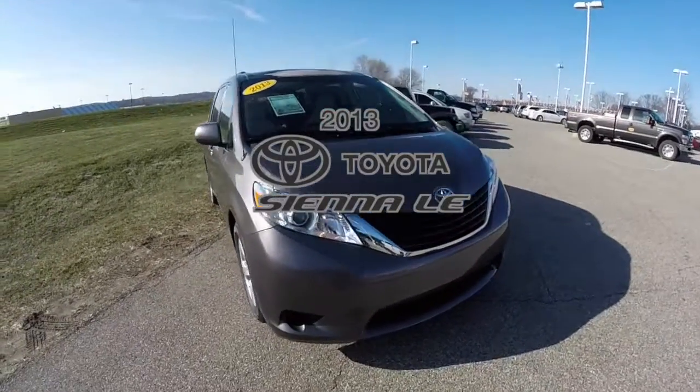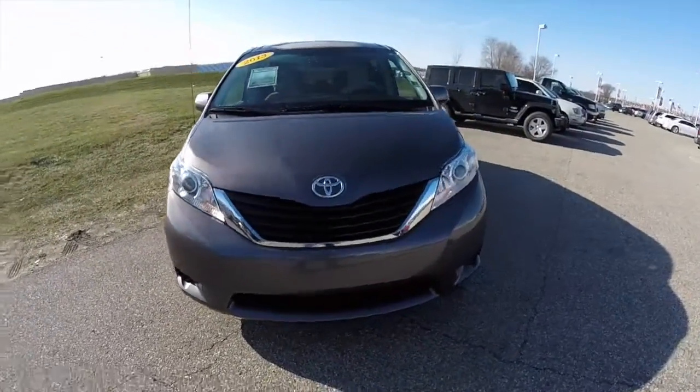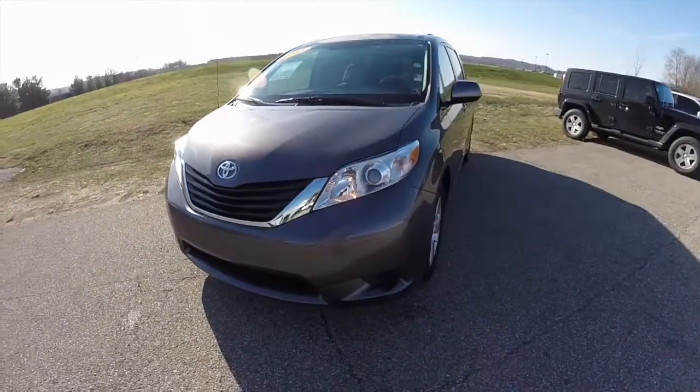Hello everyone. Today we're going to take a quick walk around and look at this 2013 Toyota Sienna LE.